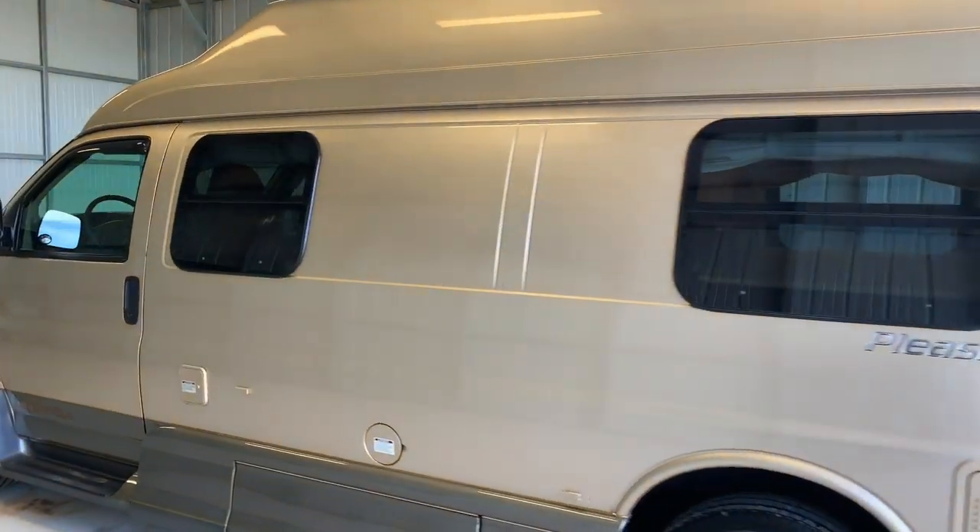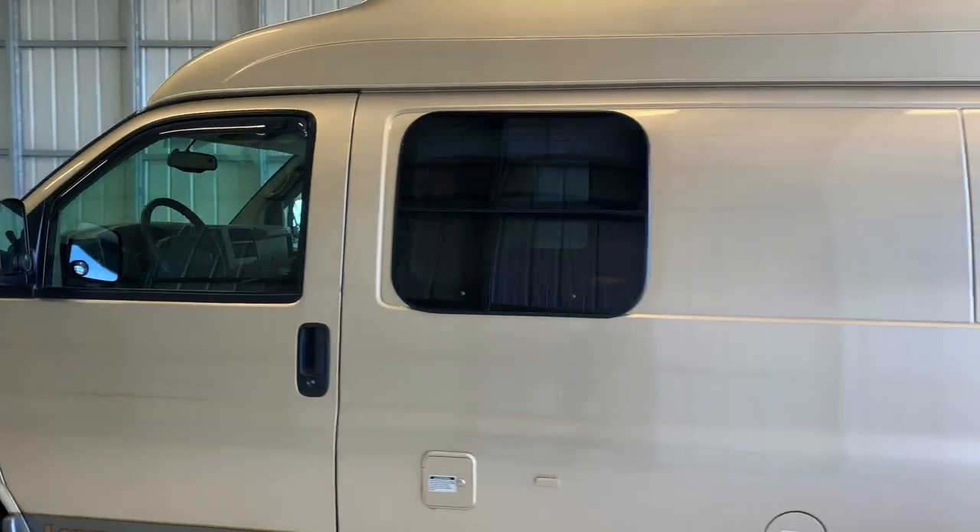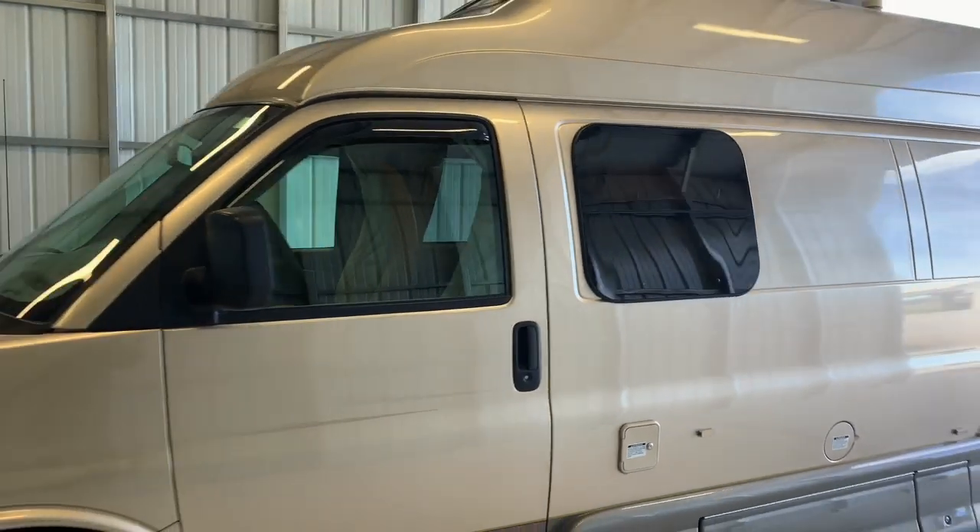We are a full-service dealer offering warranty as well as financing packages. If you have any questions, please give me or my brother Levi a call at 419-899-2020.